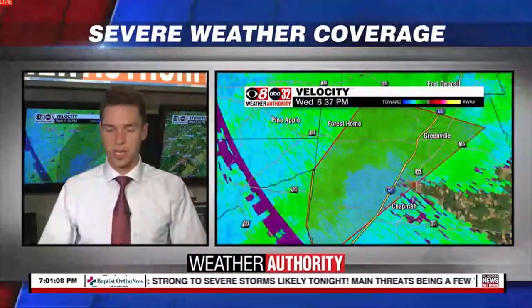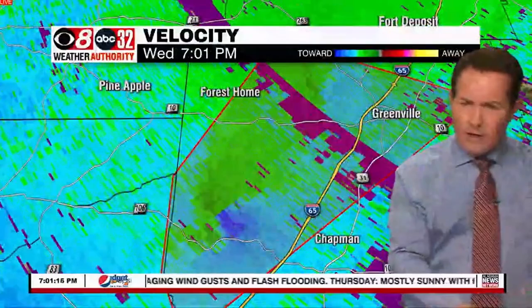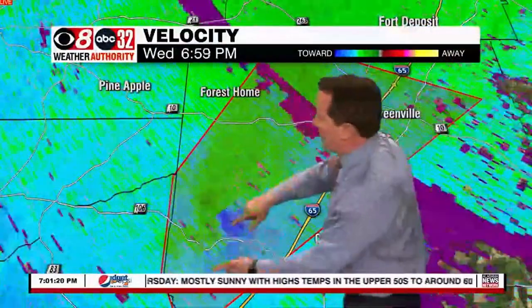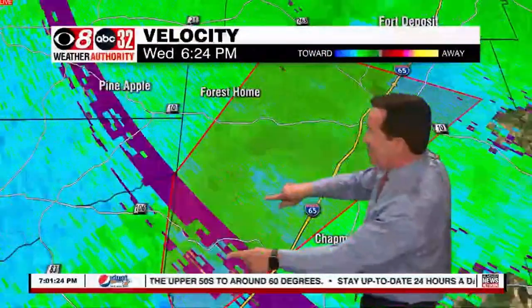Speaking of folks going through this, I don't want to pick favorites when it comes to our viewers, but I do know our engineer Thomas Mayberry, who lives just to the west of Greenville along Alabama 10. So Thomas, if you're watching this, get to your tornado safe place. This possible tornado is heading pretty much directly for you.